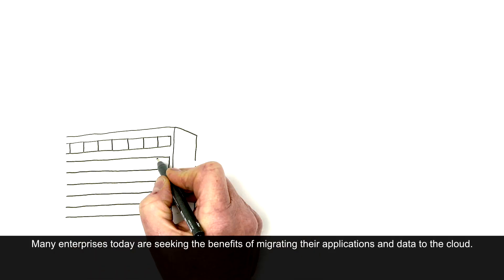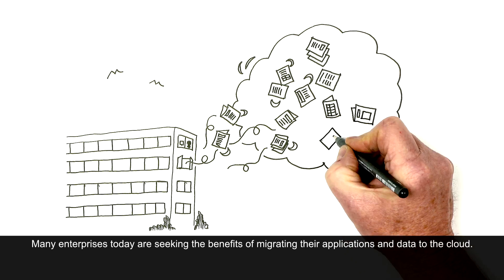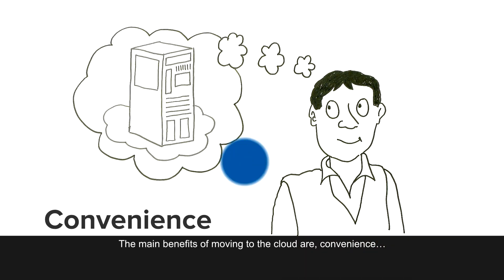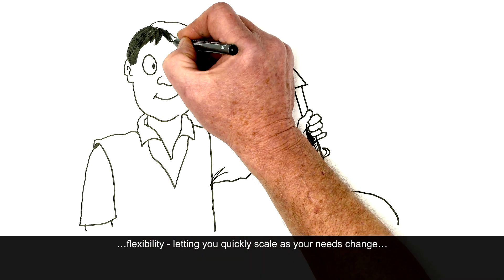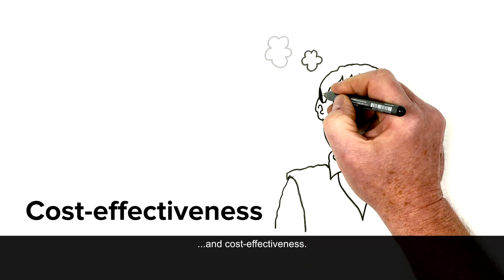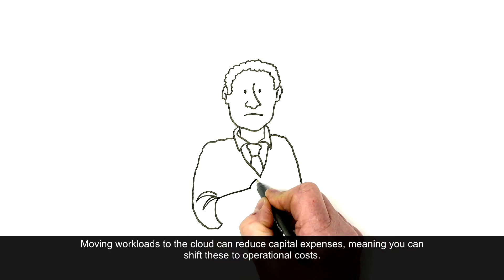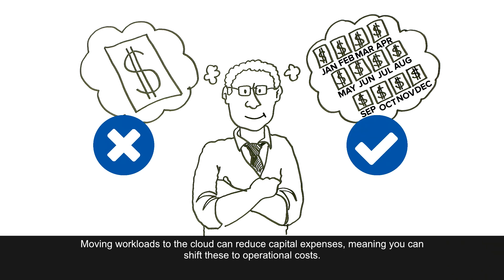Many enterprises today are seeking the benefits of migrating their applications and data to the cloud. The main benefits of moving to the cloud are convenience, flexibility, letting you quickly scale as your needs change, and cost effectiveness. Moving workloads to the cloud can reduce capital expenses, meaning you can shift these to operational costs.